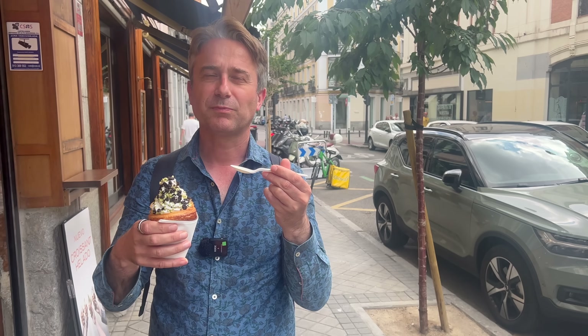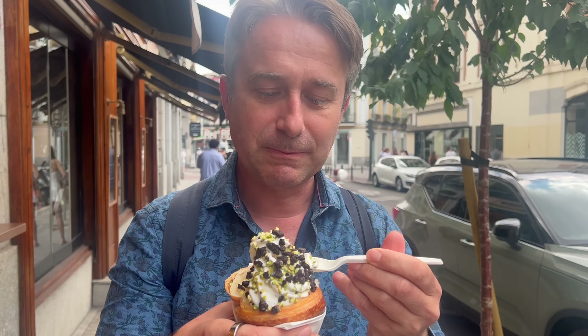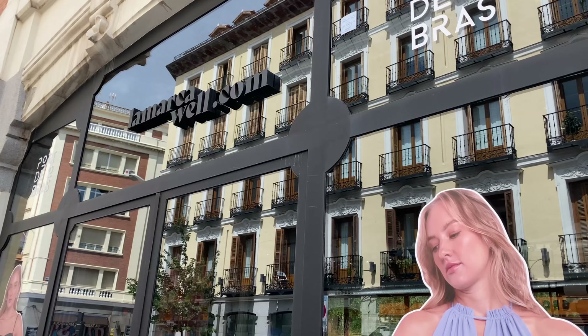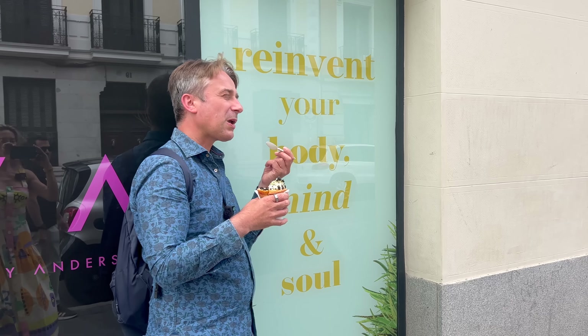It's good. I'm getting a bit of a croissant with it — it's a remarkably good combo. This is going to catch on across all nations. Anyone in the UK — that won't be Mr. Whippy vans anymore. It'll be for a quick workout. I will do this when I finish my ice cream. Reinvent your body, mind and soul. It's definitely reinventing my mind and my soul.